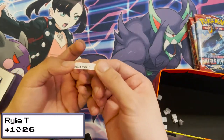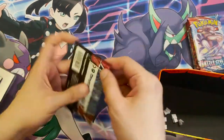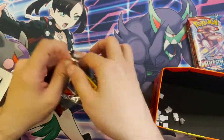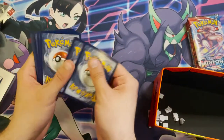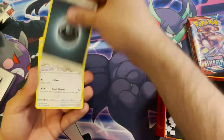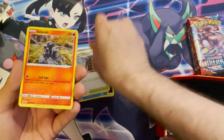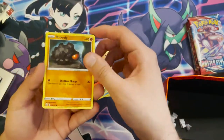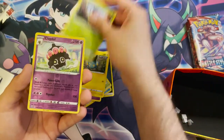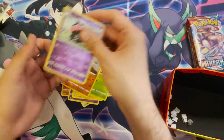Next winner is order number 1026, that is Riley T. Their pack contains: a Darkness Energy, an Indeedee, a Crawdaunt, a Tower of Waters, a Salandit, a Rolycoly, an Espurr, a Shinx, a Blipbug, a reverse holo Claydol — that's a rare, nice — and a Conkeldurr non-holo.